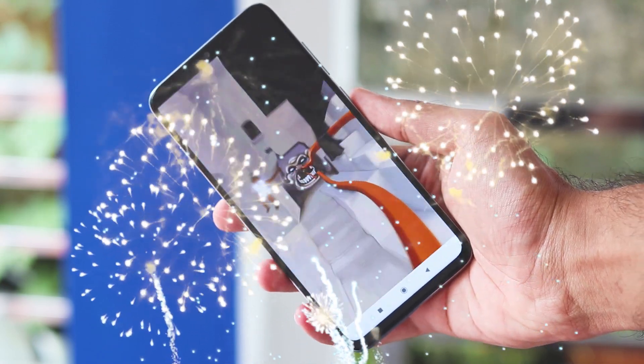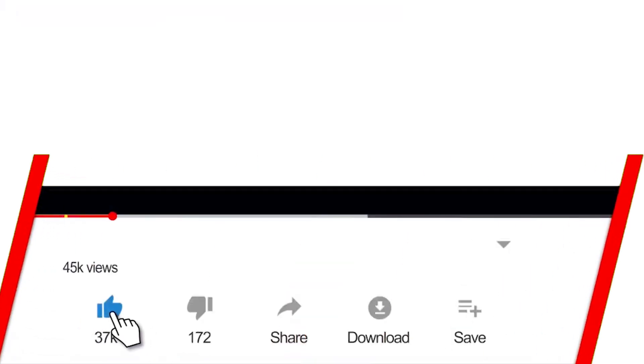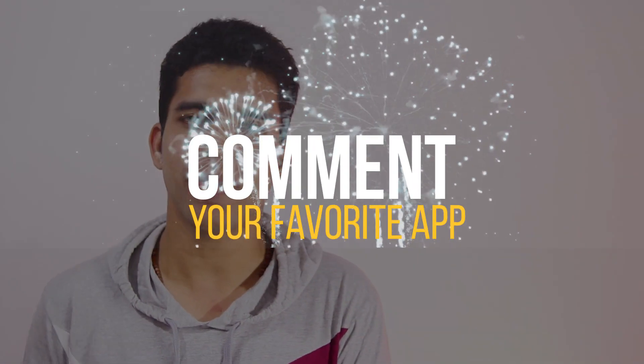Welcome to the series where I will show you some of the 10 surprising Android apps that you're really gonna like. These kinds of videos take a lot of time for production, so do hit the like button. Hi, my name is Femil from fmjreg.com — comment your favorite app in the comment section down below. Let's get right into the video.